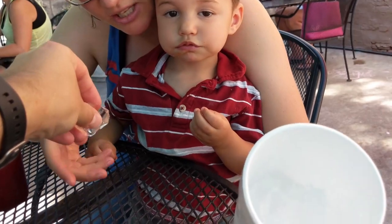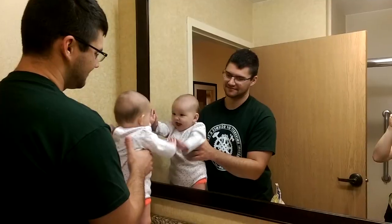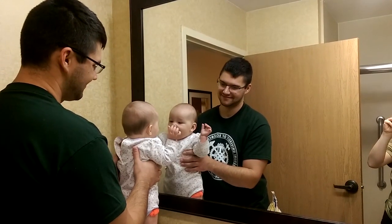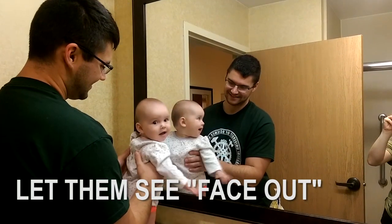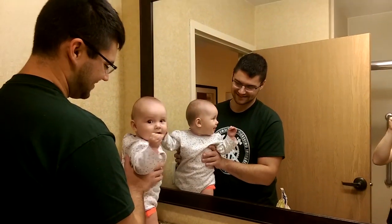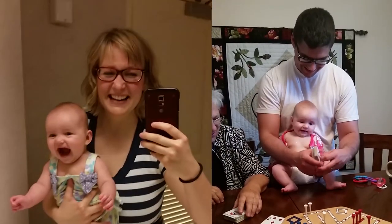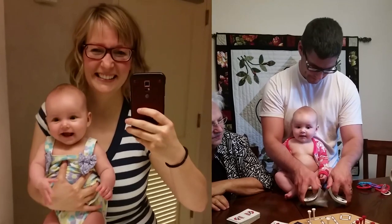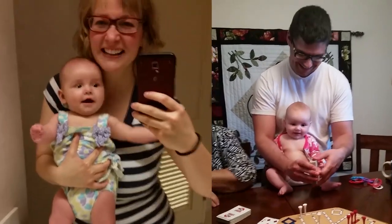Sometimes the cold feels really good on their gums if they're cutting teeth. I've also found that my kids really like to see what's going on. If you hold your baby and turn their little face facing out so they can see what's going on, versus laying in a crib staring at a ceiling, they actually get to see people, faces, movement, and things like that — and they're way happier.